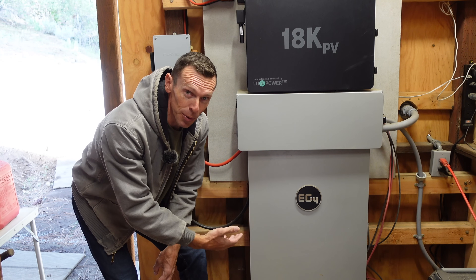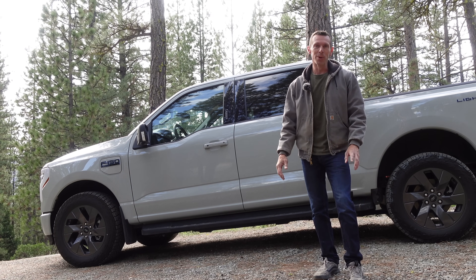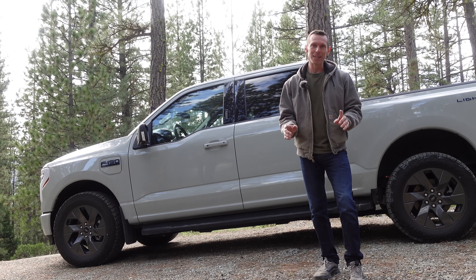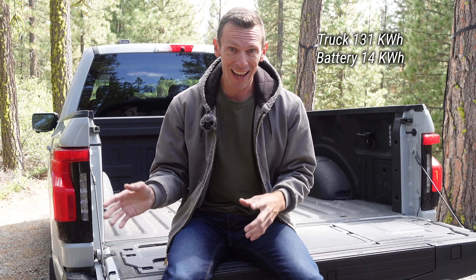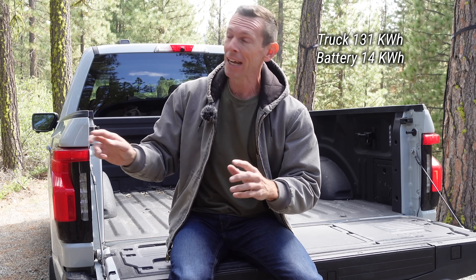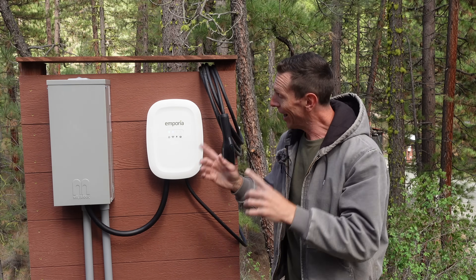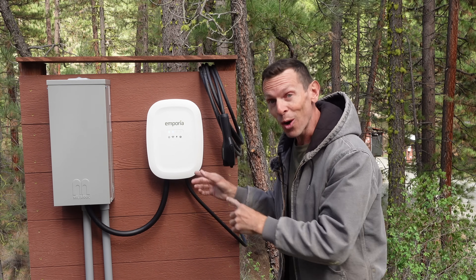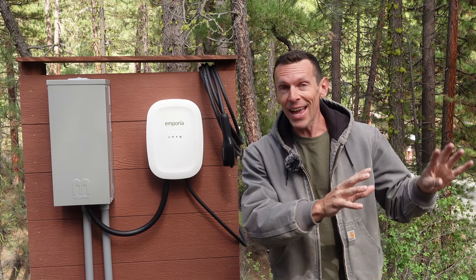So if this battery is a kiddie pool, then my electric truck is like a backyard pool in the suburbs. It's not quite Olympic-sized, but it still has a 131 kilowatt hour battery. That's almost 10 times the size of the kiddie pool battery that we use to run almost everything out here. But now I finally got the electric vehicle charger installed. I can close the loop on this system and no longer let all that solar power go to waste.